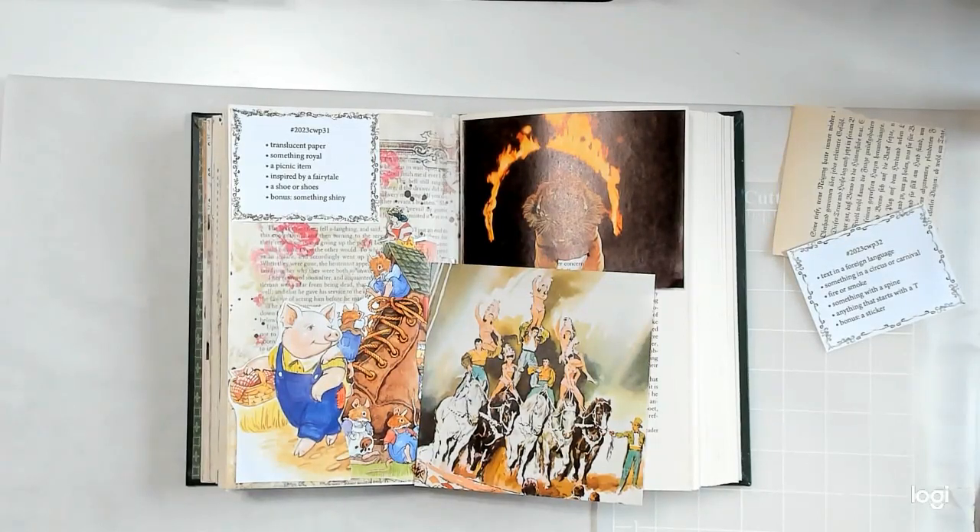Hello everyone, it's Linda. Welcome to Lenny P's Place. I'm here with another session of Marguerite Miller's Collage Challenge — hashtag 2023 CWP volume 3, and this is week 32.